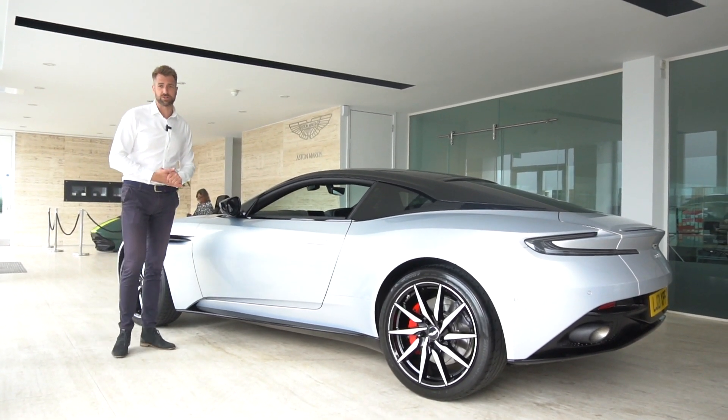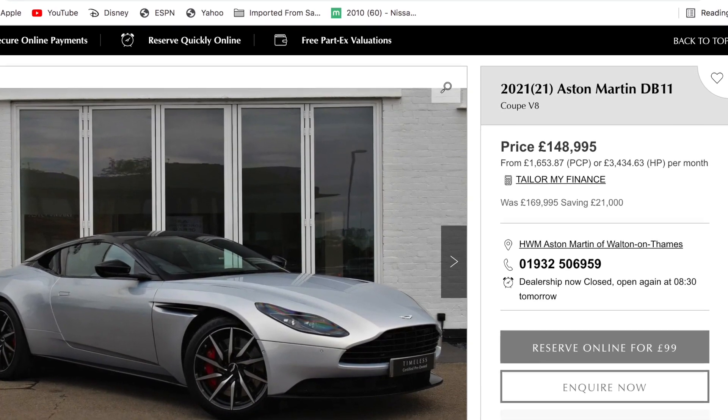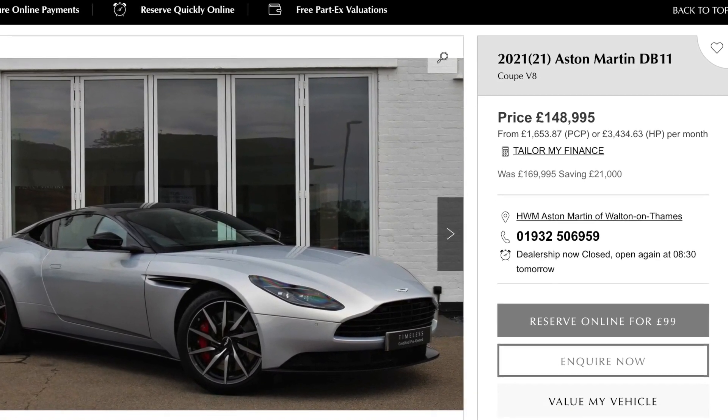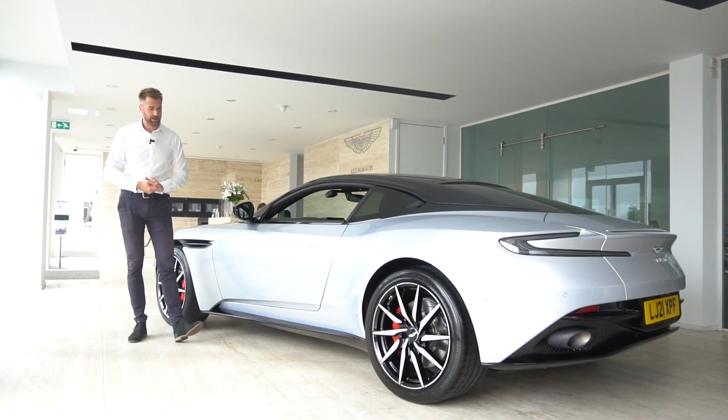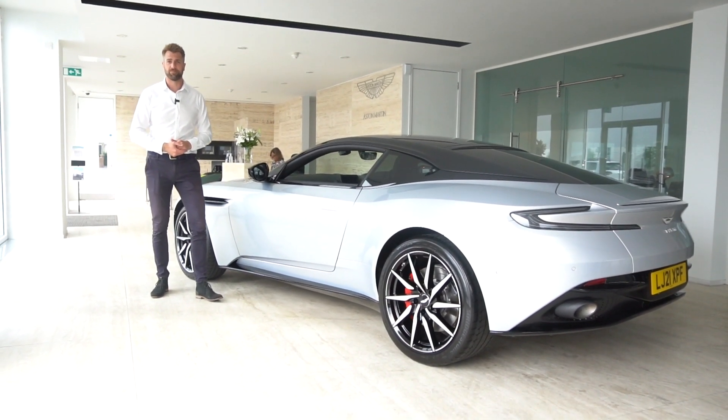You can give us a call at the showroom or check the car out on our website where you can reserve the car for £99. Come down, have a view, have a drive of the vehicle, and have a chat with one of us here in the showroom. Thank you.